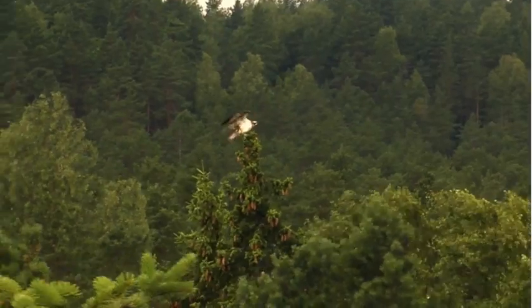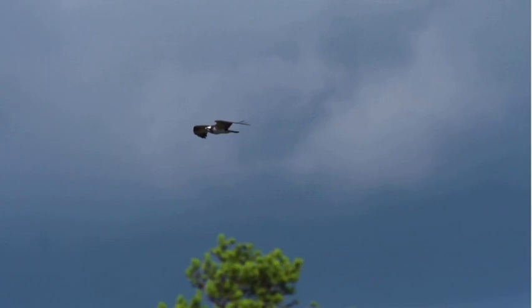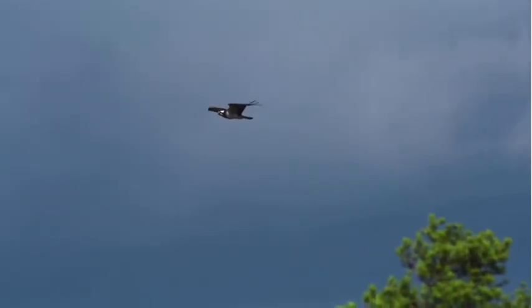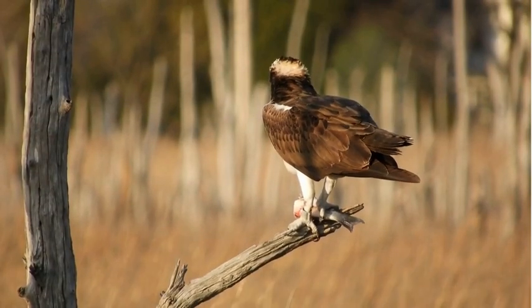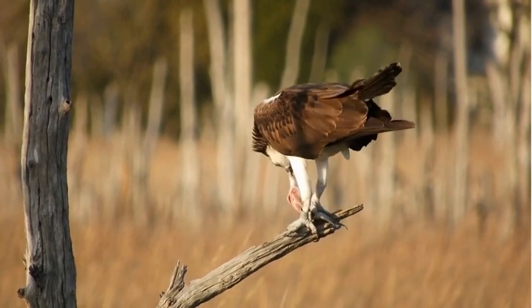The Osprey is also known as the fish hawk, so it's a true master of the skies with a wingspan of up to six feet, which is about 1.6 to 1.7 meters. They are built for long distance travel and precise aerial hunting.